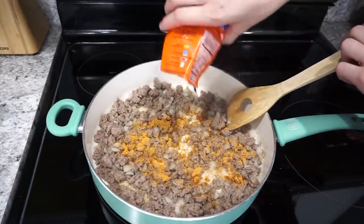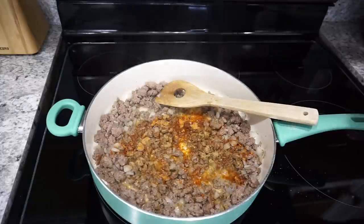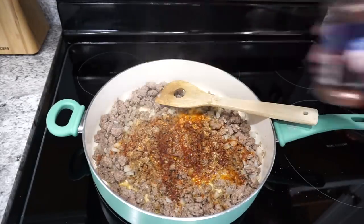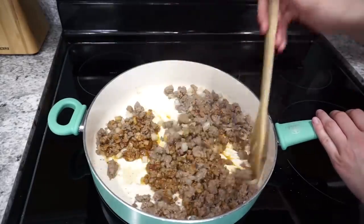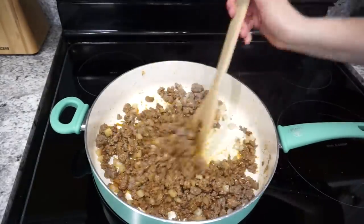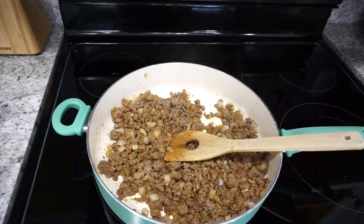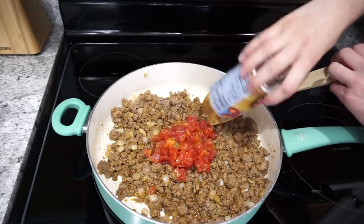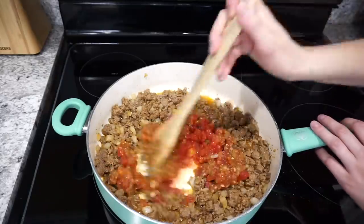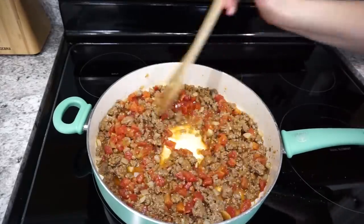Once my ground beef was completely cooked through, I'm adding in about half a tablespoon of taco seasoning mix. I only had a little on hand, so I added some ground cumin, onion powder, garlic powder, and a little chili powder — otherwise you'll want about half a packet of taco seasoning. Let it cook for a minute before adding the rest of your ingredients. To make it a little more saucy, I'm adding one can of Rotel tomatoes with about a cup of salsa, then letting this simmer for about five minutes until most of that liquid has cooked off.